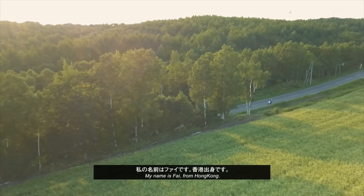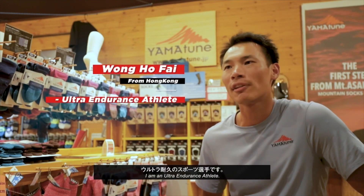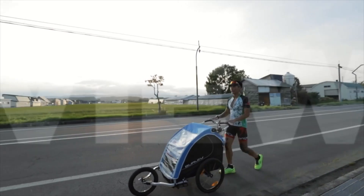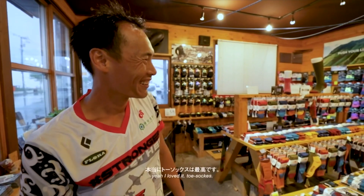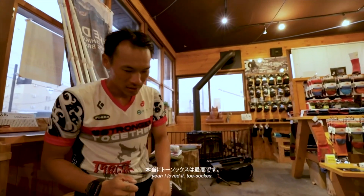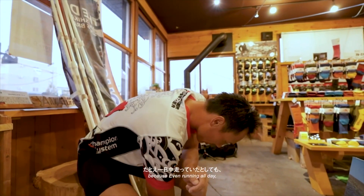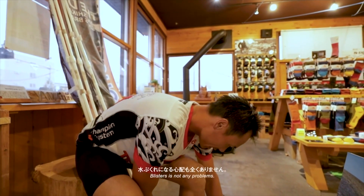My name is Fai from Hong Kong. I am an ultra endurance athlete who struggles with blisters. I love the tall socks because even running all day, blisters are not a problem.